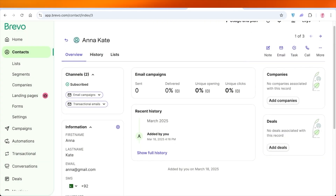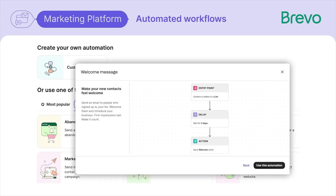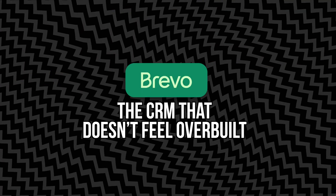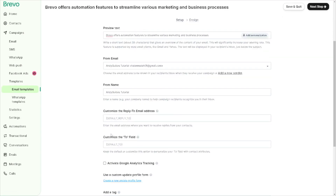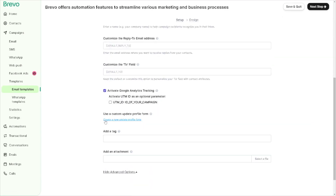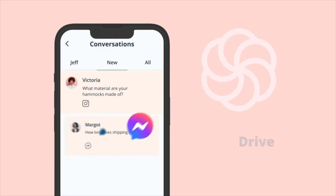When you log into Brevo for the first time, you'll see right away that it's not super overwhelming. You're not hit with 20 different dashboards and graphs you don't understand. The main menu keeps things straightforward — there's email campaigns, contacts, automation, conversations, and a CRM. A lot of CRMs feel like they were built for sales teams managing thousands of leads, but Brevo's CRM is approachable. You can add a new contact in seconds, see their full history with your business, and organize them into lists or segments. Want to know who bought from you twice in the last six months? You can pull that up. Want to see who opened your last campaign but didn't click? Easy. This isn't about having more data — it's about having the right data so you can act on it.